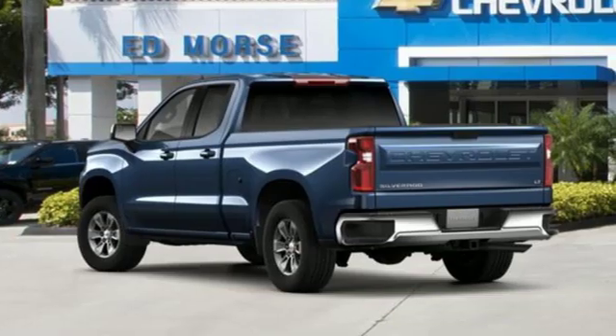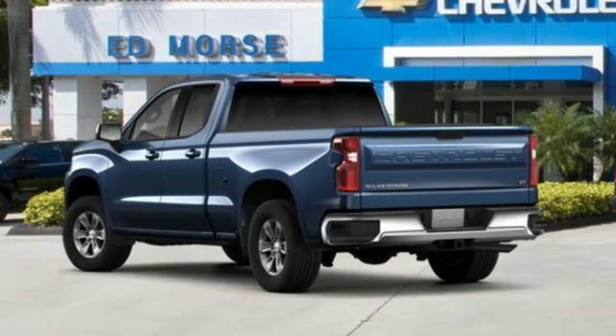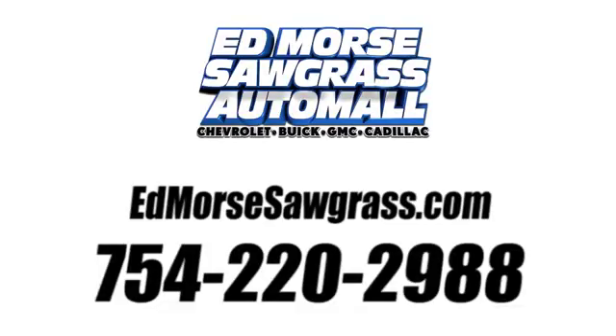In a Chevy, the journey matters more than the destination. Hurry in today for a test drive. Call us today at 754-220-2988.